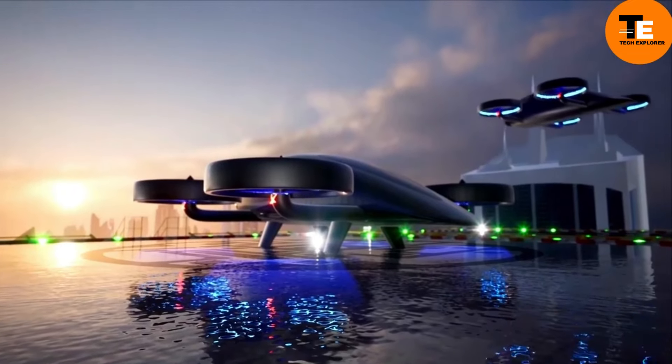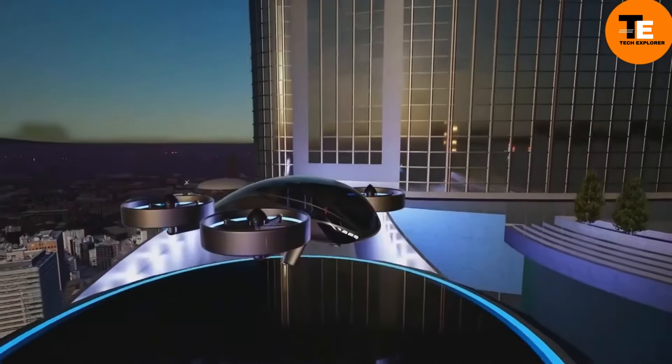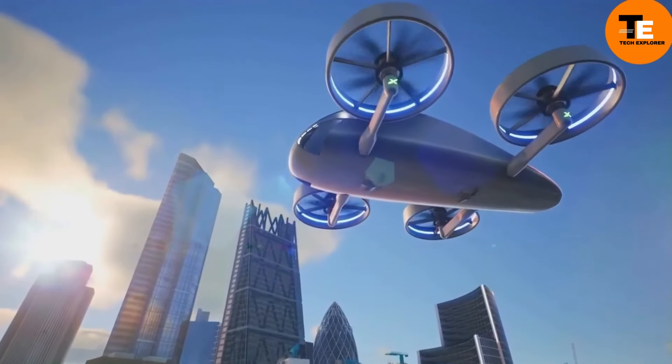Designed by Marco Casali, the XP4 offers a customizable interior to match luxury yachts. Paired with the Silent 120 electric catamaran, it will begin deliveries in 2028 with an expected high starting price, although the goal is to eventually make it affordable.